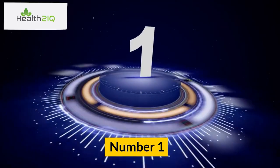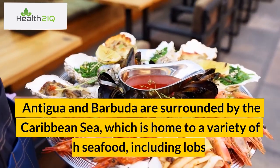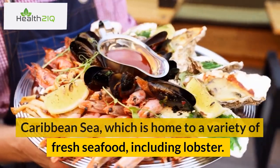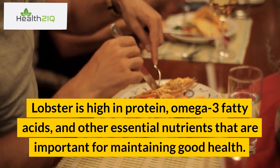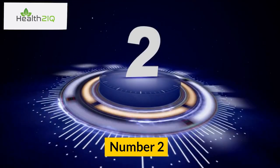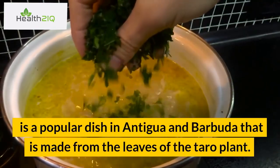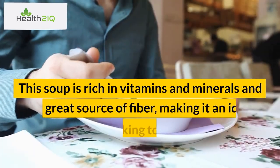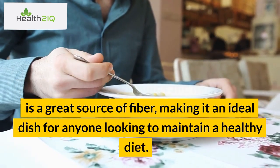Number 1: Lobster. Antigua and Barbuda are surrounded by the Caribbean Sea, which is home to a variety of fresh seafood, including lobster. Lobster is high in protein, omega-3 fatty acids, and other essential nutrients that are important for maintaining good health. Number 2: Callaloo soup. Callaloo soup is a popular dish in Antigua and Barbuda that is made from the leaves of the taro plant. This soup is rich in vitamins and minerals and is a great source of fiber, making it an ideal dish for anyone looking to maintain a healthy diet.